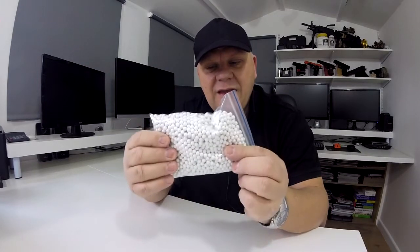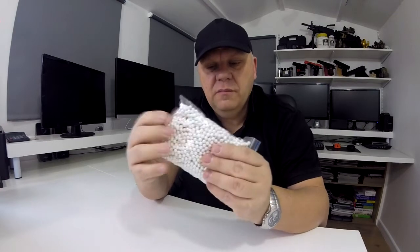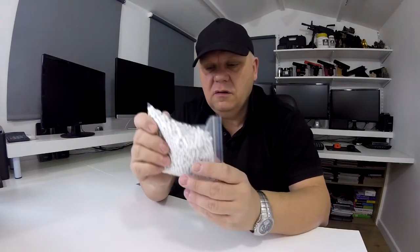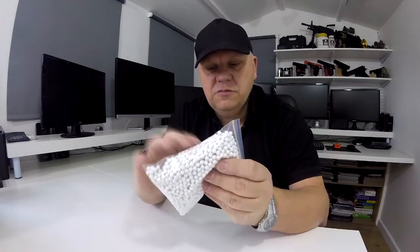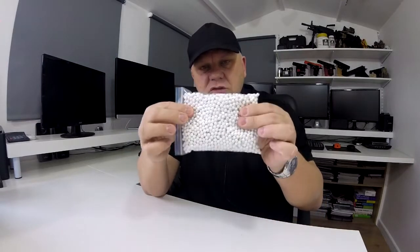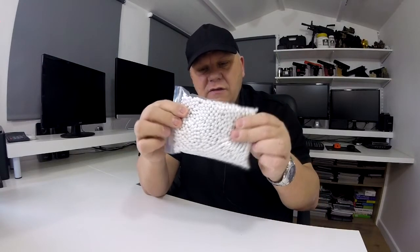As I say, we do them in bags to trial them, and if they are popular we will get them ordered up in the Bulldog tubs and in the large Bulldog bags we've got on order as well. So just to let you know, these 2000 bags are on sale now on the website.